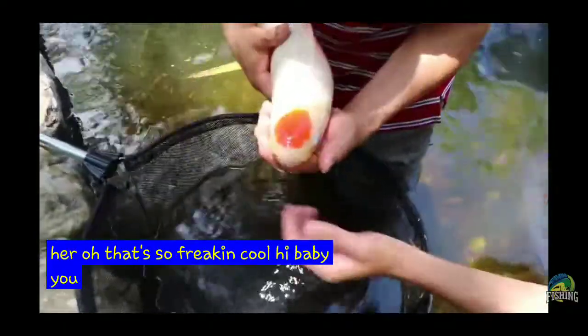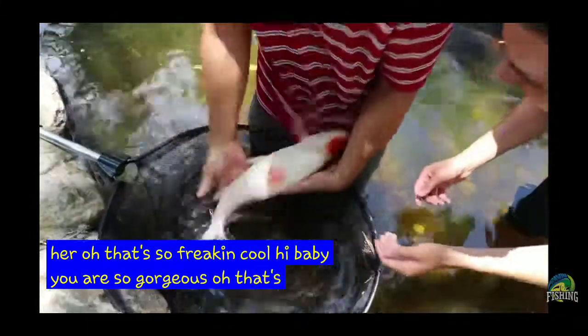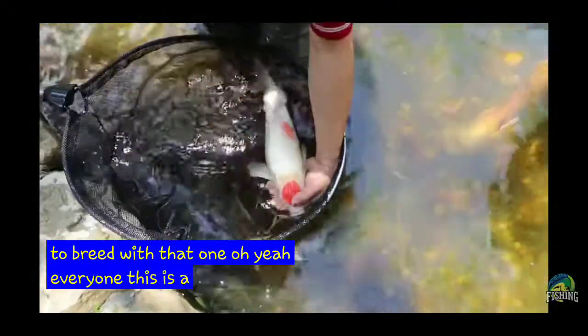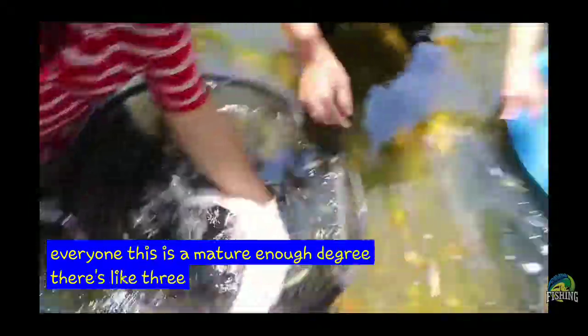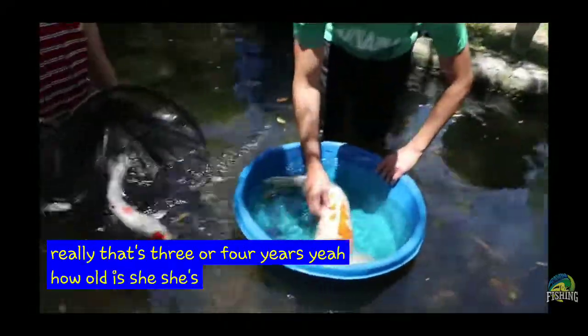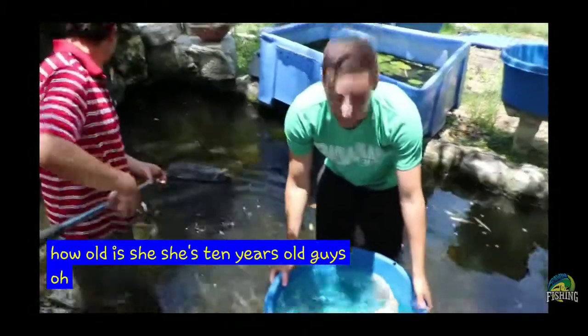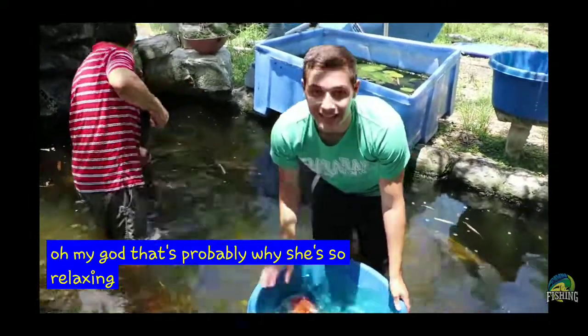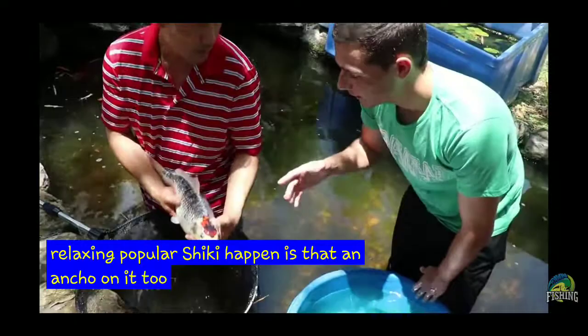Hi baby. You are so gorgeous. That's a male? Yeah. Would that Tancho be able to breed with that one? Oh yeah, every one of them. This is mature enough to breed — it's like three or four years old. Really? How old is she? Ten years. She's ten years old! That's probably why she's so relaxing. Half kushiki, half kushiki, and it's got a Tancho on it too.